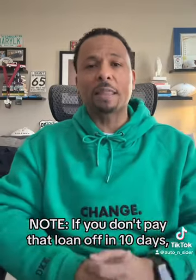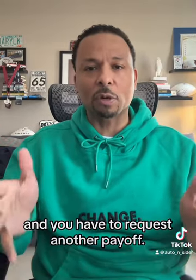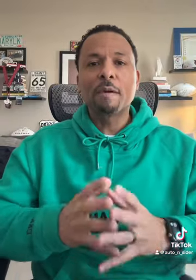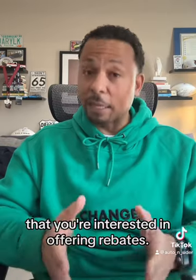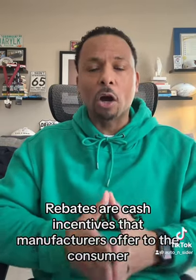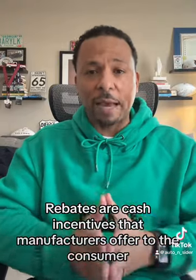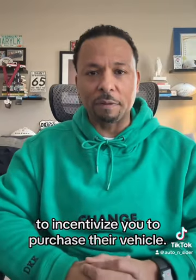Note: if you don't pay that loan off within 10 days, that number is no good and you have to request another payoff. Next, look online and see if there are any car companies you're interested in that are offering rebates. Rebates are cash incentives that manufacturers offer to consumers to incentivize you to purchase their vehicle.